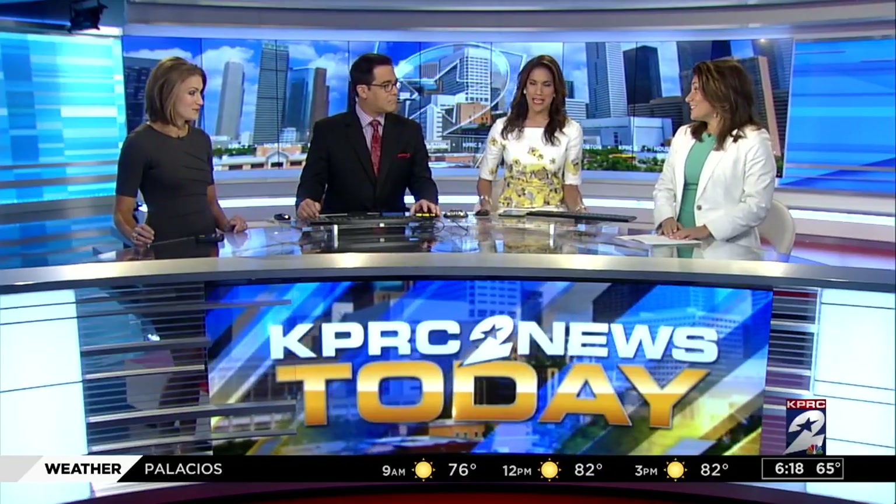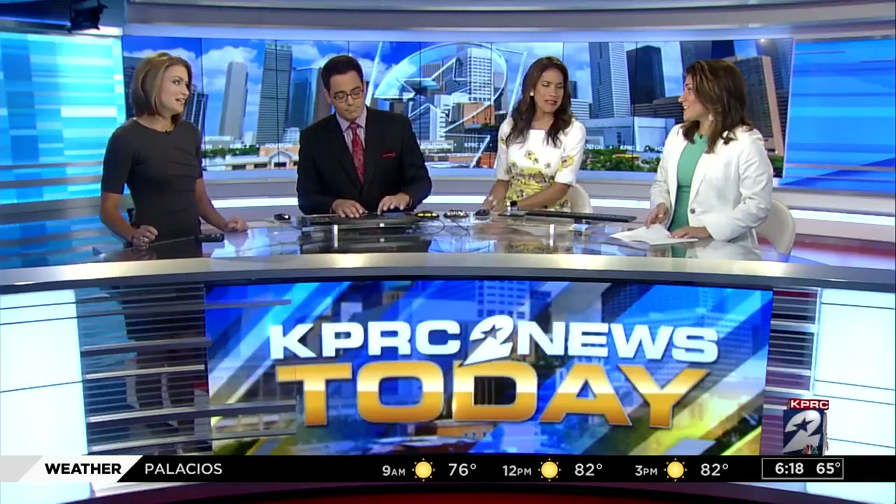A lot of folks around here suffer from allergies — it's just so rough here and our season is so long.